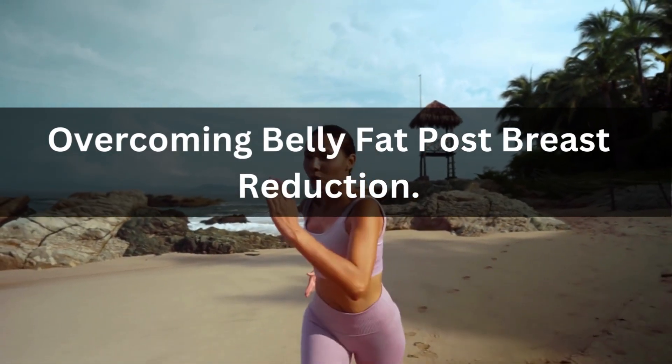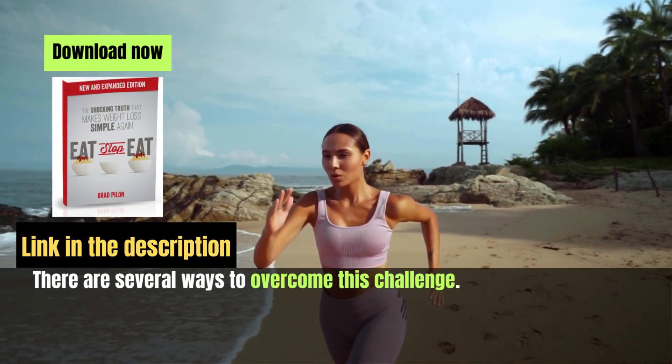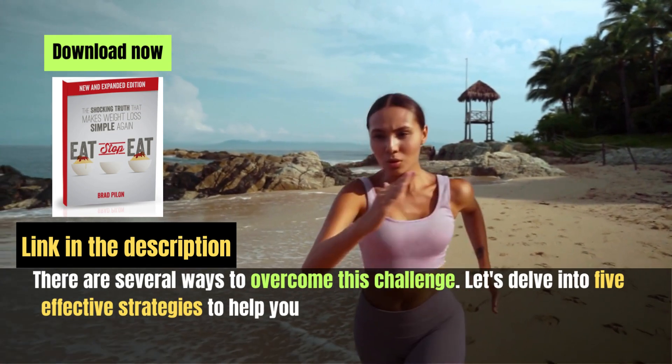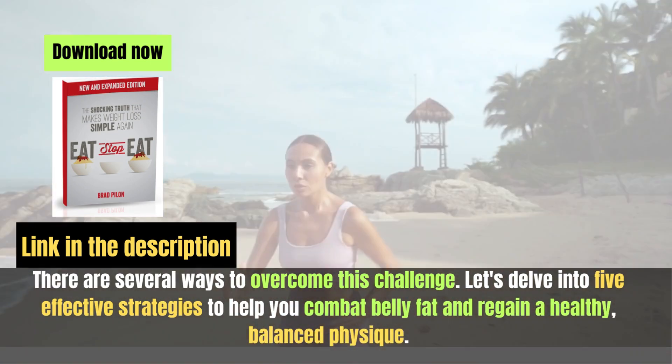There are several ways to overcome this challenge. Let's delve into five effective strategies to help you combat belly fat and regain a healthy, balanced physique.